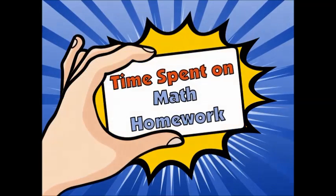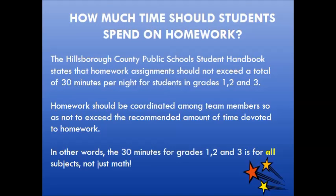How much time should students be spending on math homework? The School District of Hillsborough County provides parents and teachers with specific guidelines as to how homework should be utilized at each grade level. For second grade, homework should not exceed a total of 30 minutes per night. Homework should be coordinated among teachers so as not to exceed the recommended amount of time. In other words, the 30 minutes for a second grade student is for all subjects, not just math.